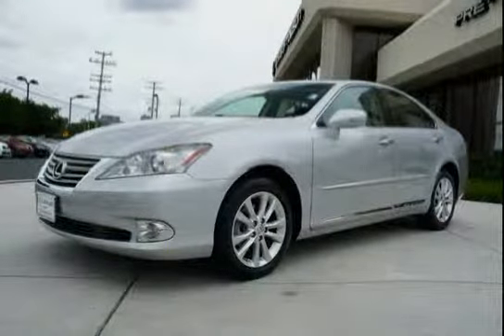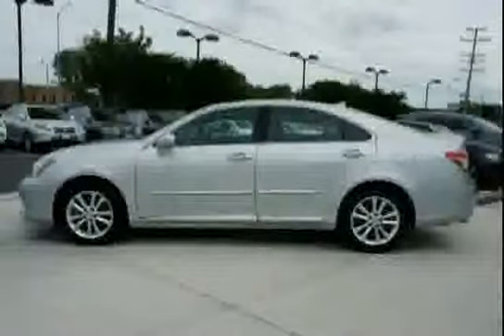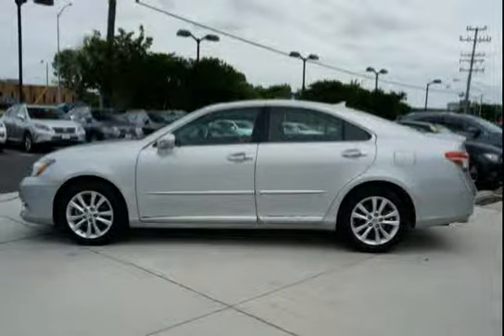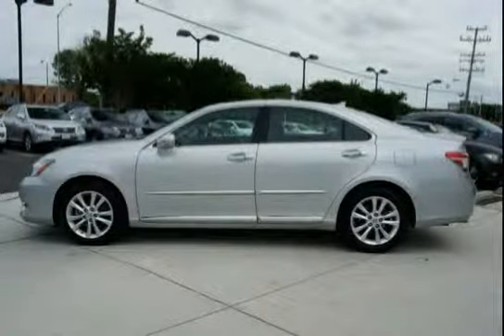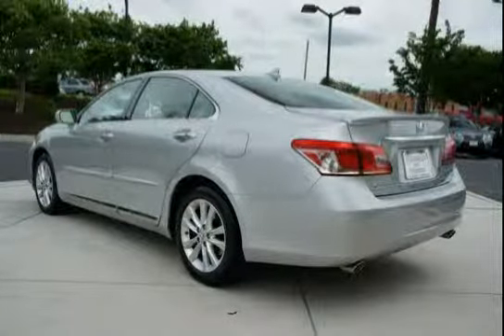This 2011 Lexus ES350 is equipped with front-wheel drive, four-wheel anti-lock brakes, P215-55R17 all-season tires, all-position emergency locking retractor, front and rear passenger automatic locking retractor, and illuminated visor vanity mirrors.